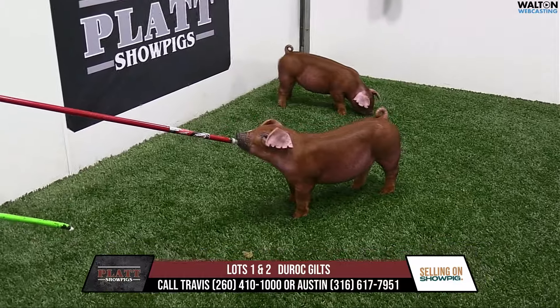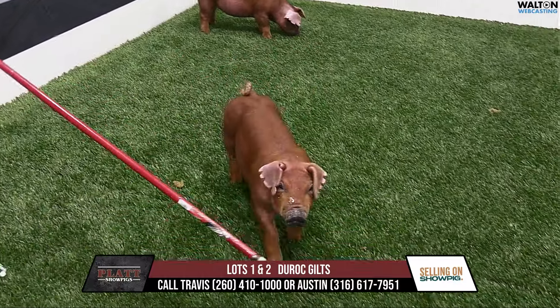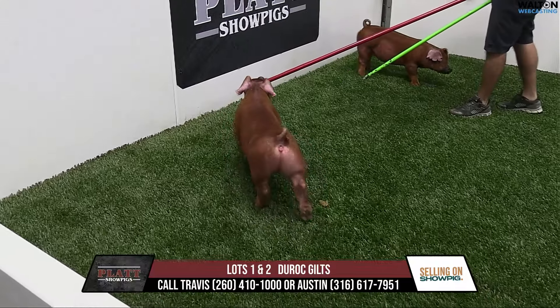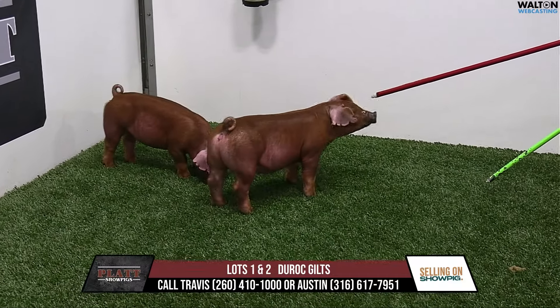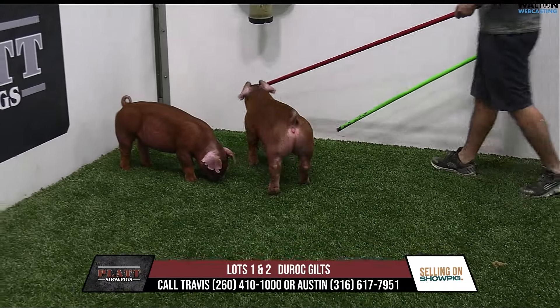She'll be an absolute killer in terms of a big ring gilt. Awesome in her forearm set, her hind leg's flexible, and she's square coming and going. That's the right type and kind that we've had a lot of success with to hang a big one on down the way. Mobility, comfort, and squareness with the right muscle pattern is always a good combination, and that one there I think can hang a big one when it's said and done. A great start here to the pair of 41s.